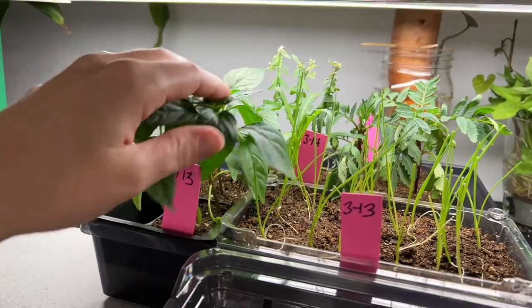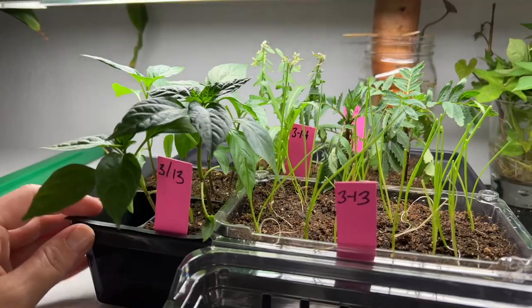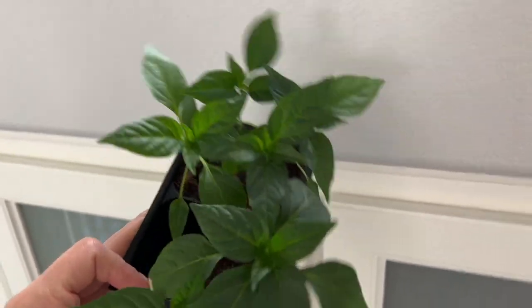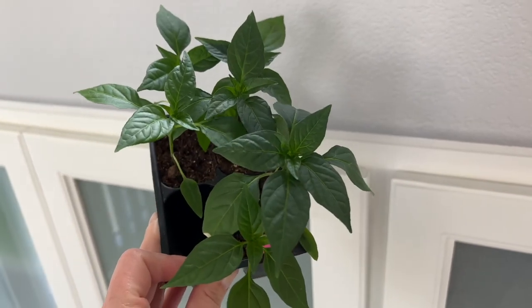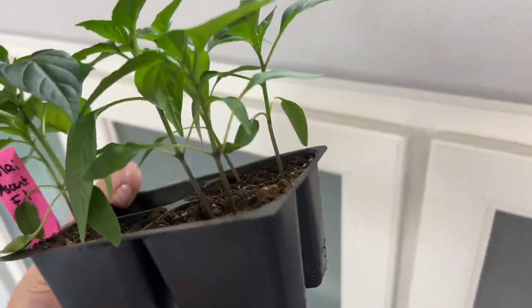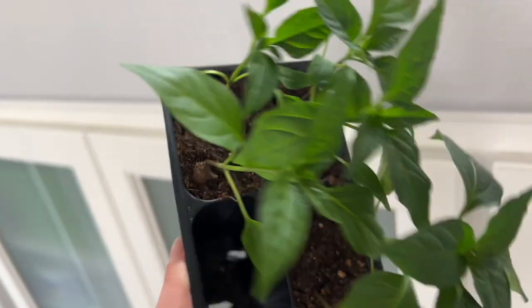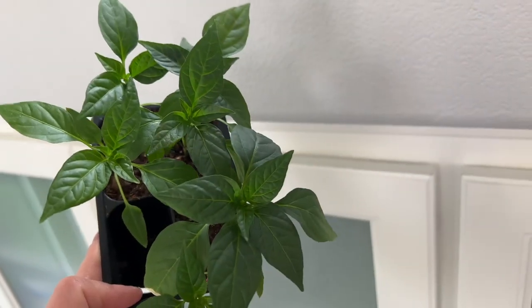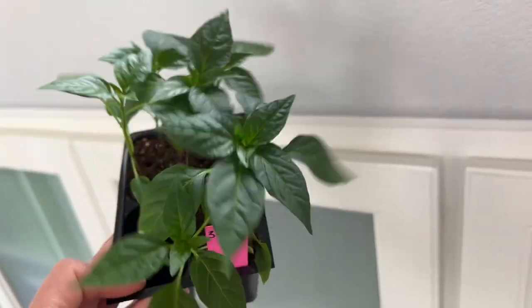These are the Thai peppers — look at how much bigger they've gotten. They are so much bigger; they're so happy. I do not need this many Thai peppers — I wasn't expecting them to do so well. I've never grown them from seed. I thinned them down to two in each cell and I haven't decided what to do with the rest — I might even give them away.